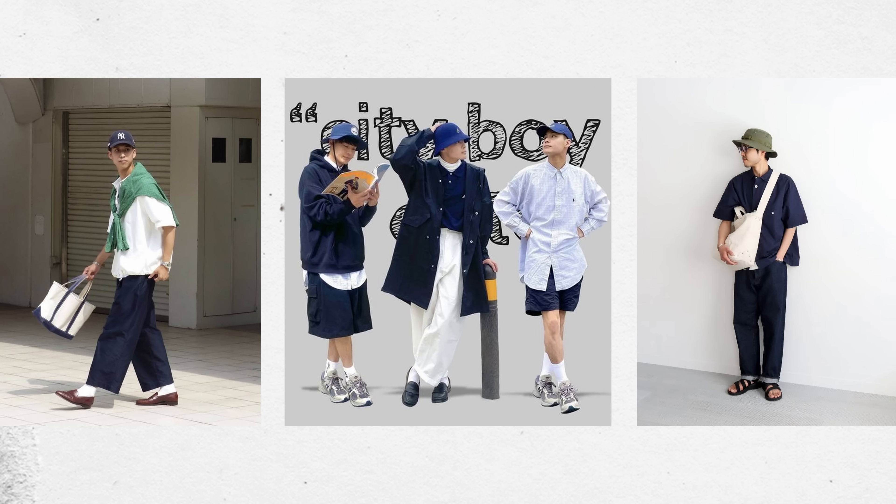If you know me, you know that this past spring and summer I was hyper-focused on the City Boy style, which is why I was calling it City Boy Summer. Summer, unfortunately, has ended, and so I want to see if we can talk about what City Boy Fall will look like.